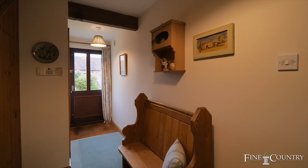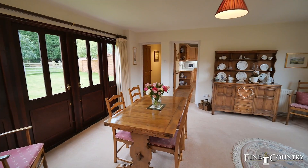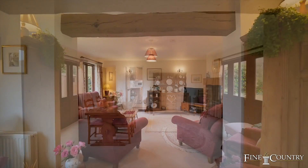The Hayloft has a welcoming entrance hall. There's a cloakroom and stairs rise to the first floor, and it leads off to an impressive dining room with its double doors that access both gardens at each side.